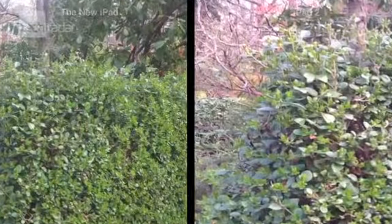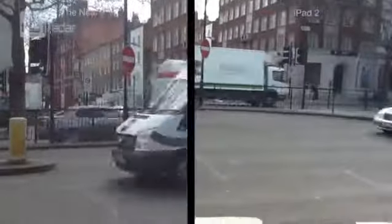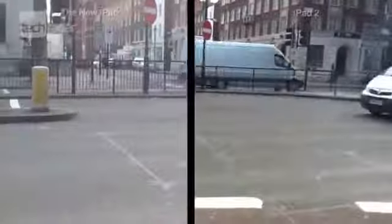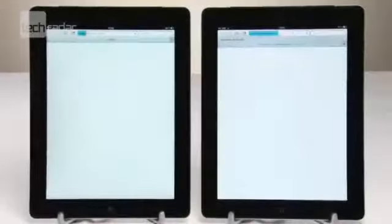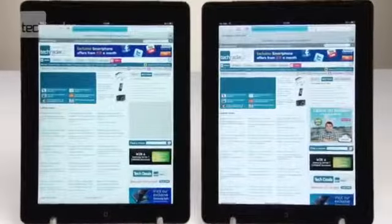In our test, the main differences are the display resolution and the pixels you can see up close, and the quality of the camera. So if these improvements are important to you, the new iPad may be worth investing in. But if not, you might want to save yourself 70 quid and opt for the second-gen version.